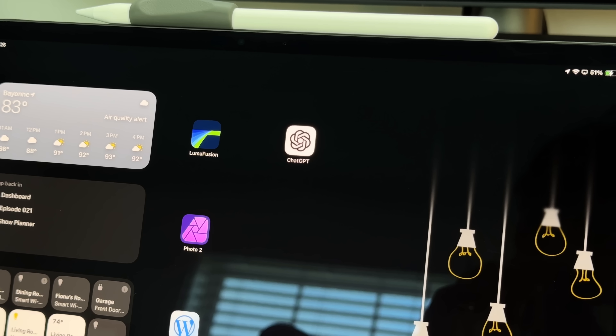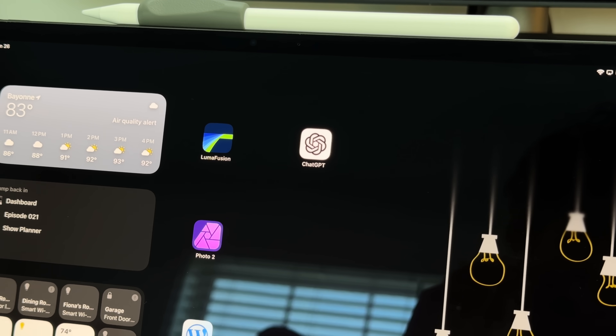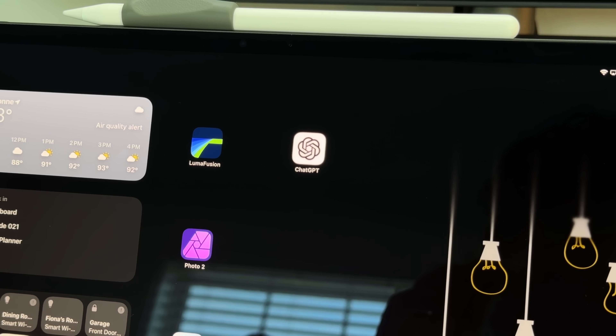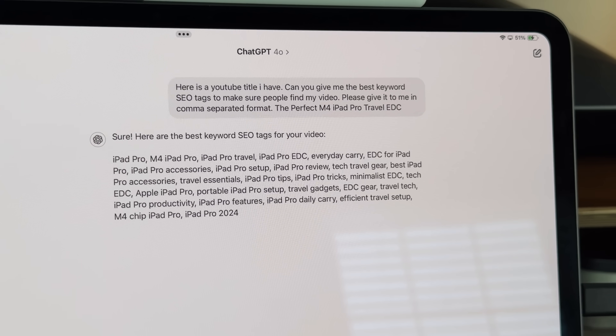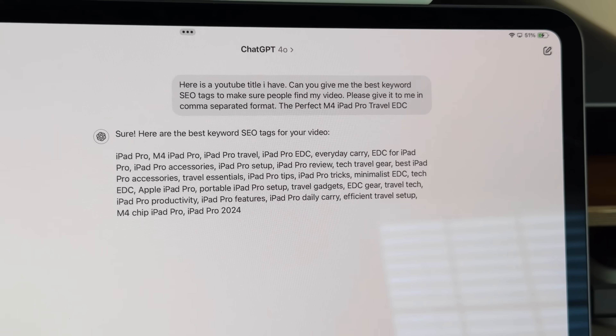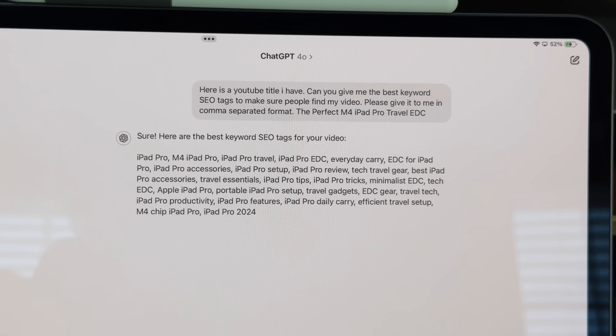The next application is ChatGPT — very self-explanatory, but I use it simply. I don't push it to the extreme like some people do; I use it to proofread articles and to ask for SEO tags and things like that. It's a very level-one or level-two use as opposed to people using it at level 100, but I use it pretty frequently. It helps me from an efficiency standpoint — I used to spend 15 to 30 minutes thinking of a title, now I put keywords into ChatGPT and it gives me a few options, really reducing time spent on title and keyword generation.